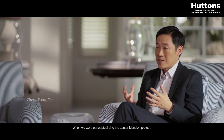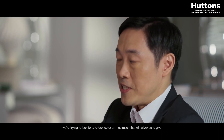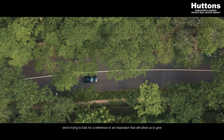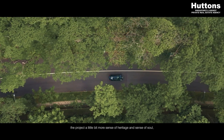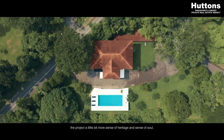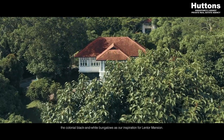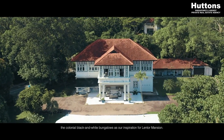When we were conceptualising the Lentor Mansion project, we were trying to look for a reference or an inspiration that will allow us to give the project a little bit more sense of heritage, sense of soul. So this is the reason why we have picked the colonial black and white bungalows as our inspiration for Lentor Mansion.